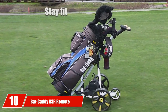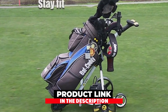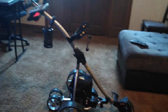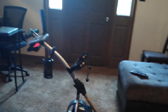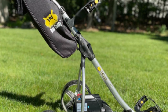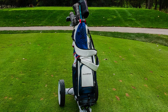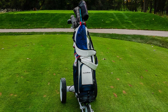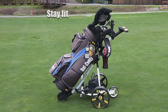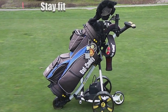Finally, the number 10 position is dominated by the Batcaddy X3R Remote Control Cart. Batcaddy is an incredible brand name in the remote control cart industry. Apart from random reviews about malfunctions from shipping, this cart has stellar reviews raving about how amazing this product is. The market for remote control carts on the golf course is exploding because of how great products like this are. This remote control cart is going to make the golf course a paradise when you don't even need to push your cart anymore. Check out the link we've included and see if it's what you've been looking for.